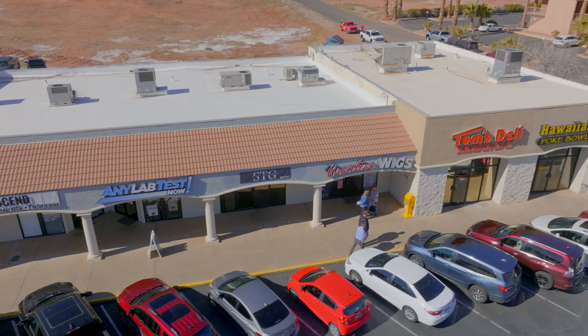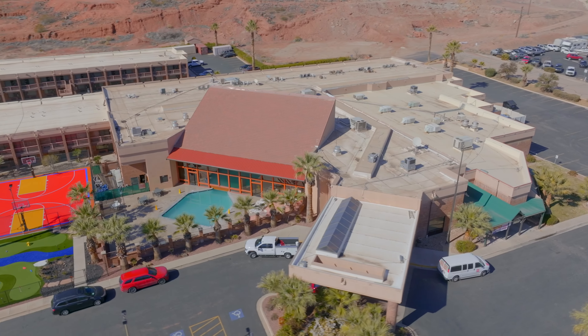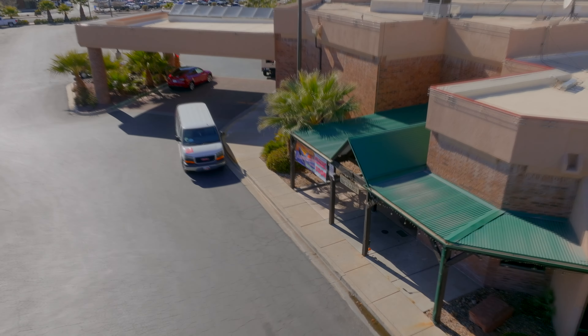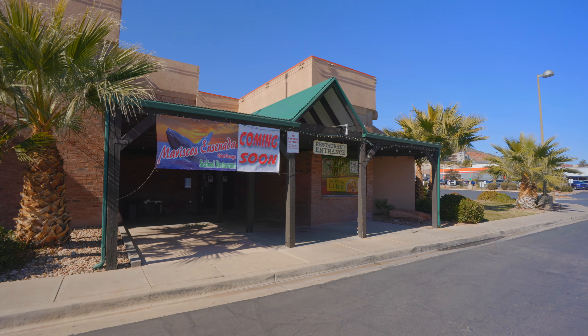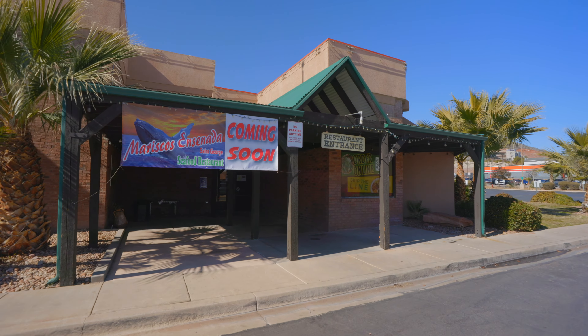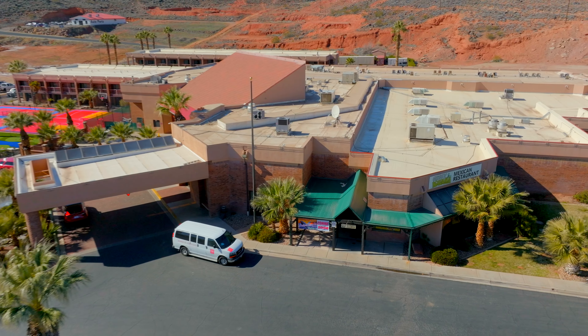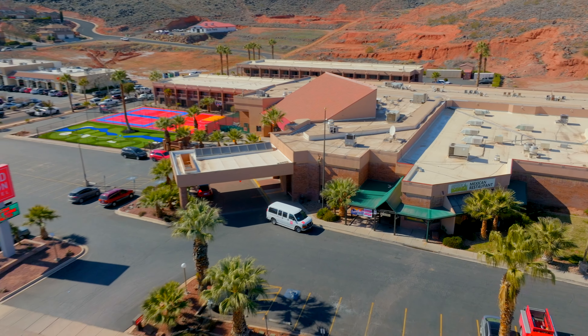Then just crossing the street over into the Red Lion Hotel — I mentioned in my last video that the Green Iguana had shut down and they're moving over to the Shops at Zion. There is a new restaurant taking over here called Marisco's Ensenada. It's a Mexican seafood restaurant. Don't have a time frame just yet, but I would anticipate them being open here pretty soon.